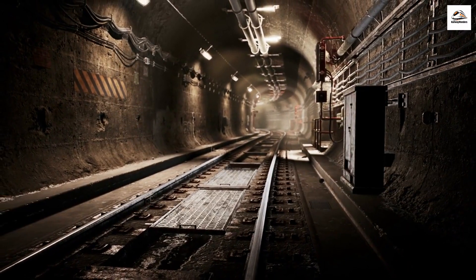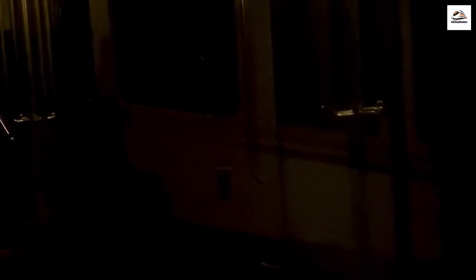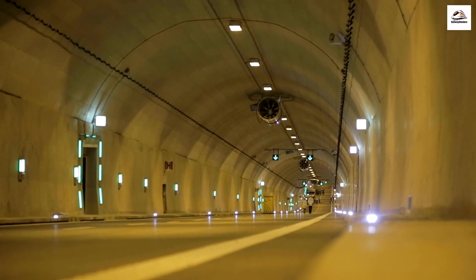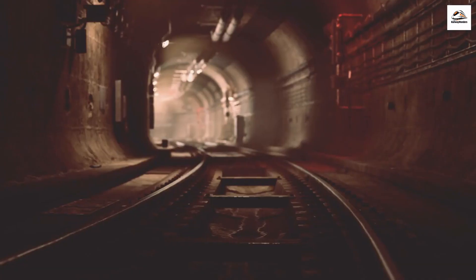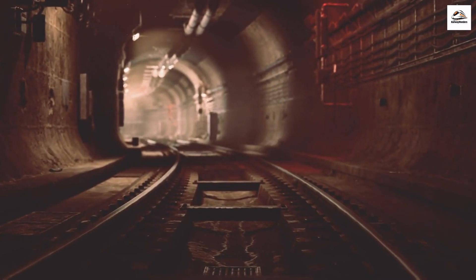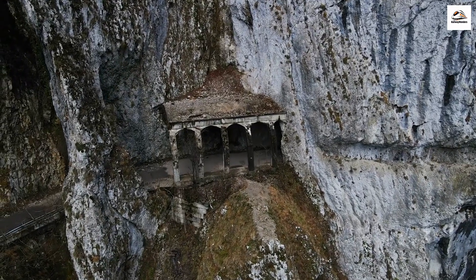The Underground Tunnels. Beneath the railway tracks lies a network of underground tunnels that were used during the war for strategic purposes. These tunnels are not open to the public due to safety concerns, but their historical significance is immense. Imagine the secrets these tunnels hold.